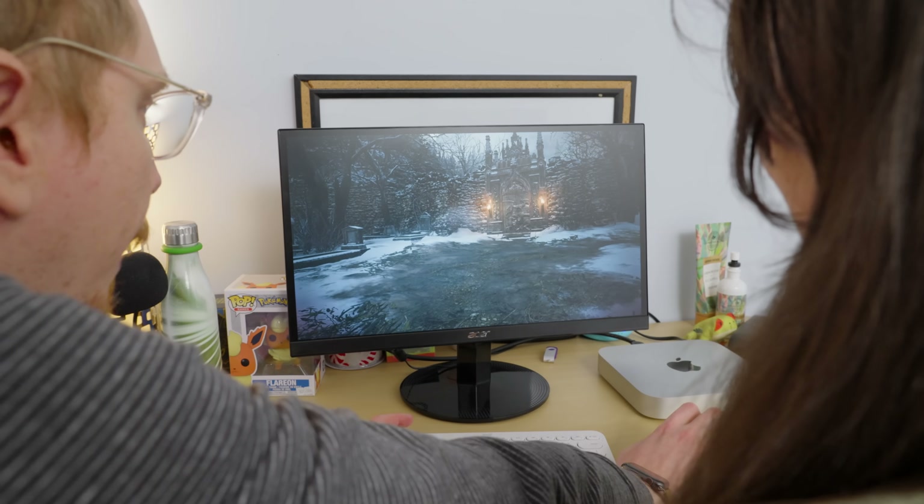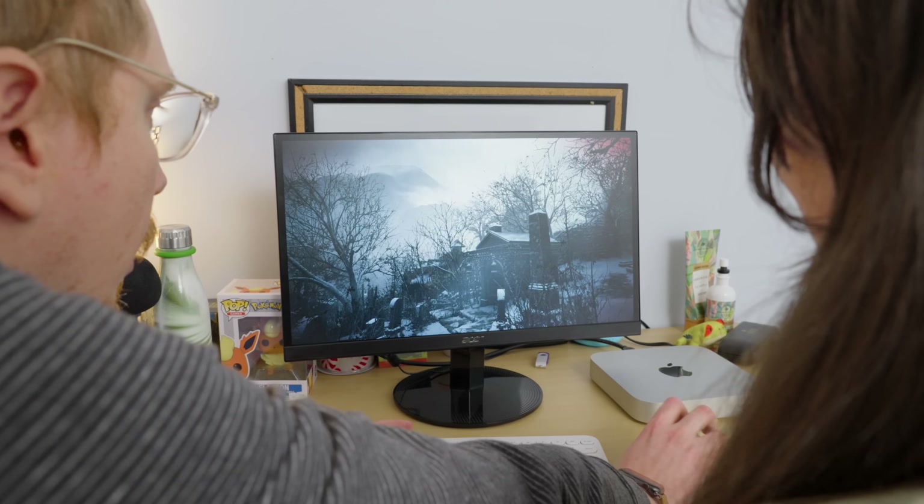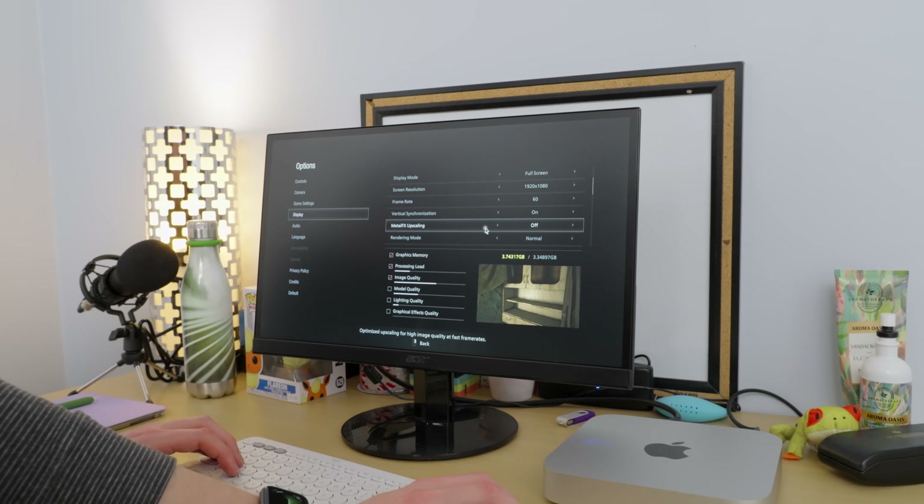So what do you think of the graphics? It feels like I'm not wearing my contacts. Okay, let's just try and fix these graphics.